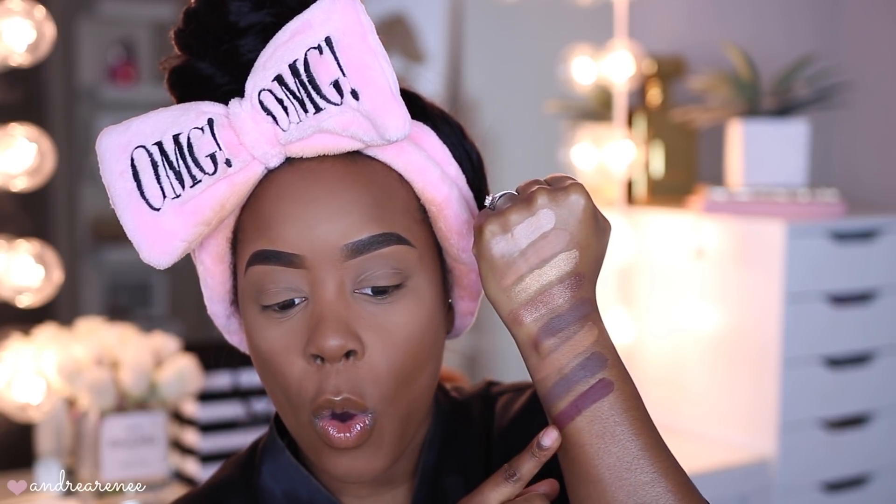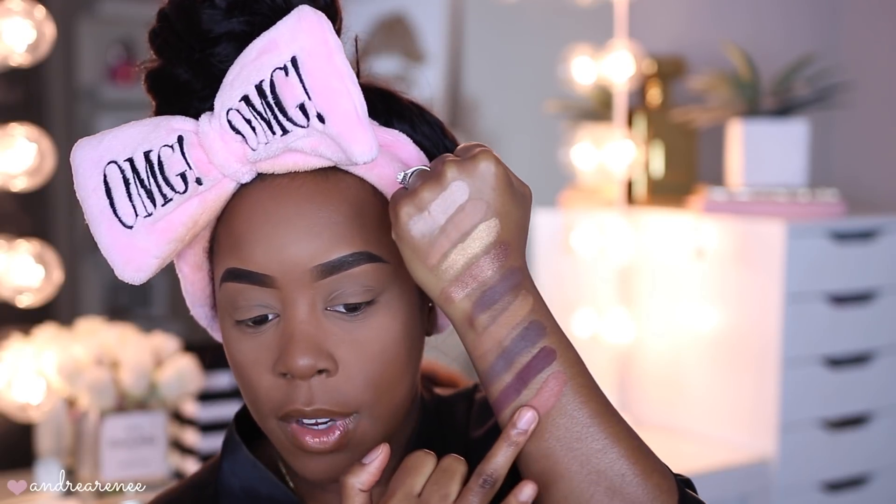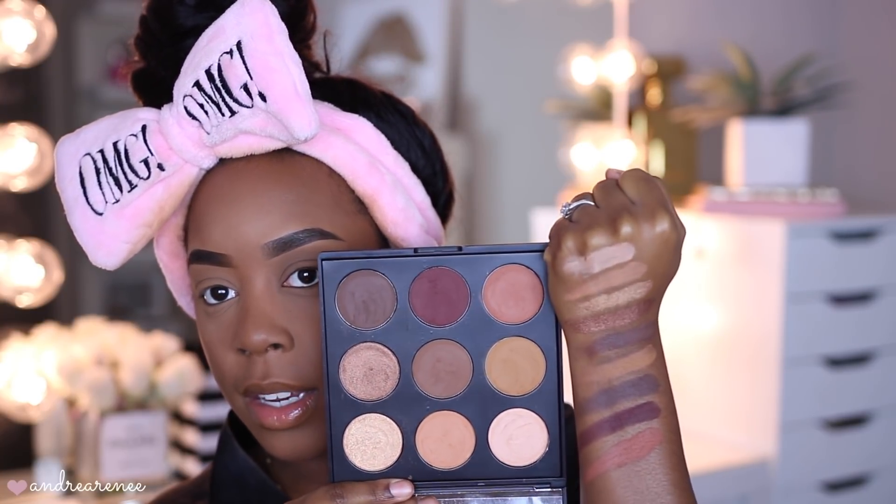Moving on to the very top row, we'll swatch these three shades. This middle shade is my favorite — this color is what I've been wearing the most in this palette. I've been dipping into this one more than any of the others; it's so beautiful, so pigmented, and so soft. Some of these shadows have different ingredients in them — the ingredients are listed on the back of the box. And here's the very last shade. So here's a side-by-side view of all the swatches — super pigmented, very smooth. You do get some kickup in certain shades, just keep that in mind.